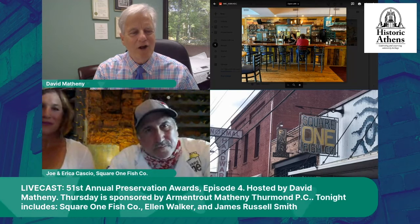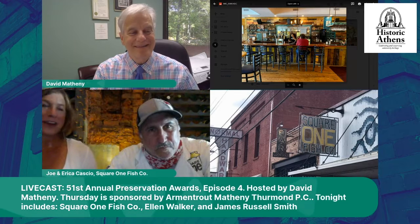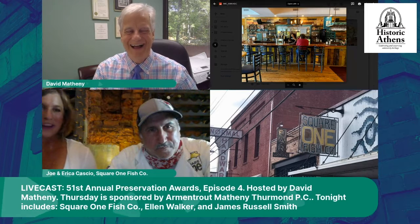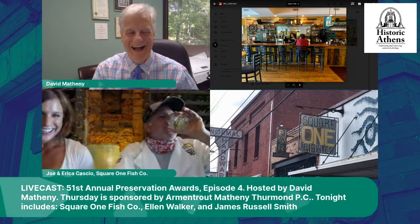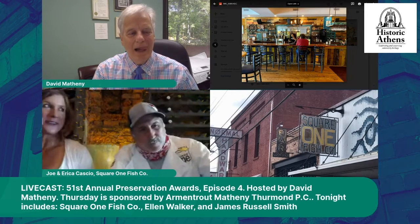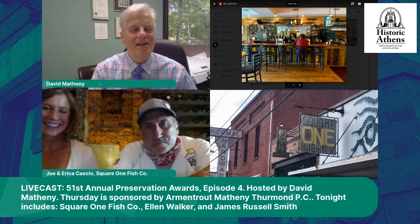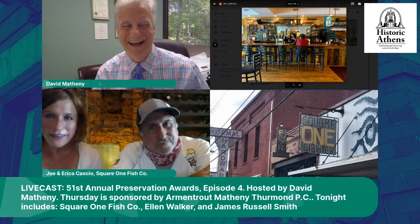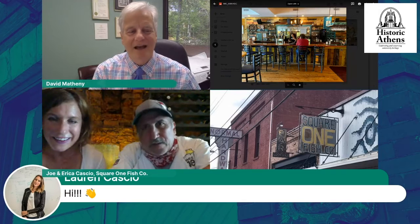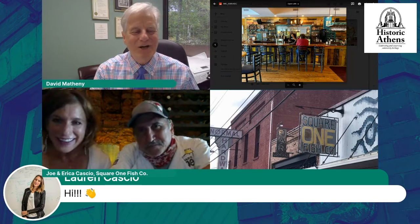Erica, where are you from? I'm a native New Yorker. I was dragged to Florida kicking and screaming by my parents at some point, and then I met Joe and I stayed. It was not my first choice! I see we have someone in the audience — is that Lauren Cascio? Yeah, she said not to mention her but we will anyway. Hi, Lauren!